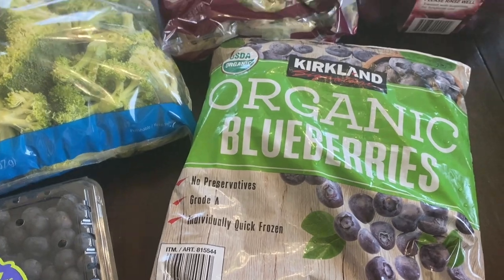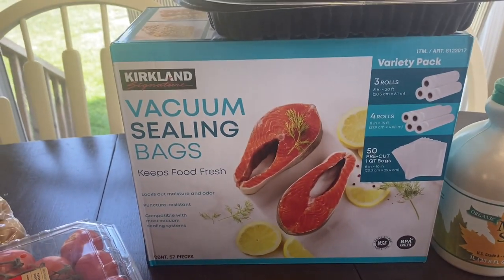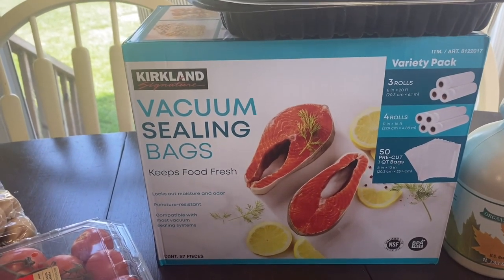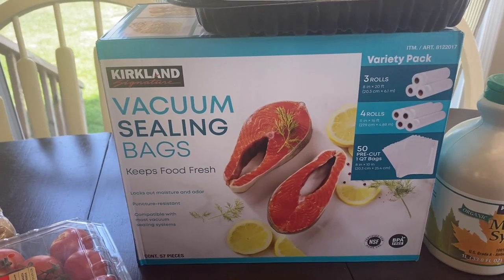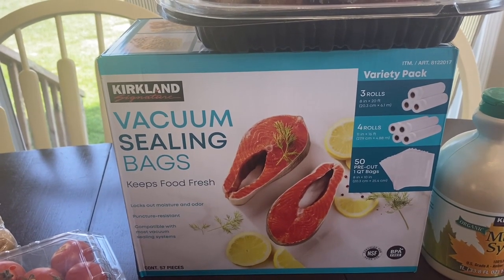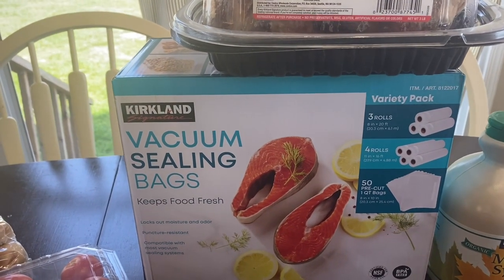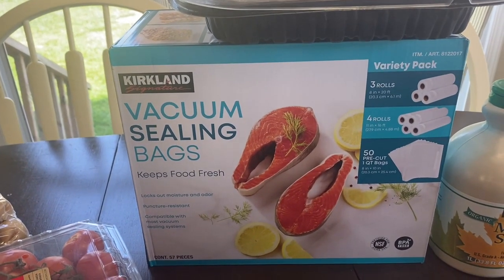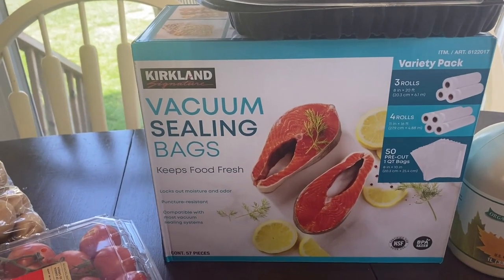Out of the produce section, I also bought the Kirkland brand vacuum freezer bags — going to give them a try. It was $20 and you get 50 pre-cut one-quart bags, four large 11-inch rolls, and three 8-inch rolls. The Food Saver brand was $40 for a little bit less, so I figure for $20 we can try them, and if we hate them, it is what it is.